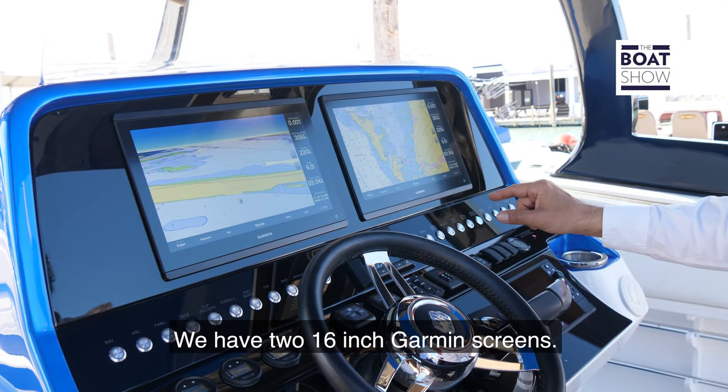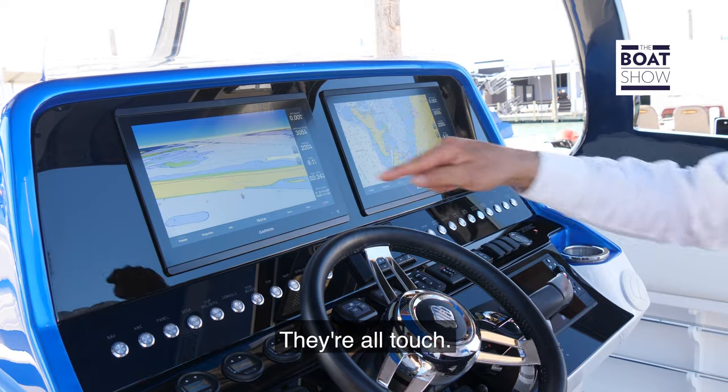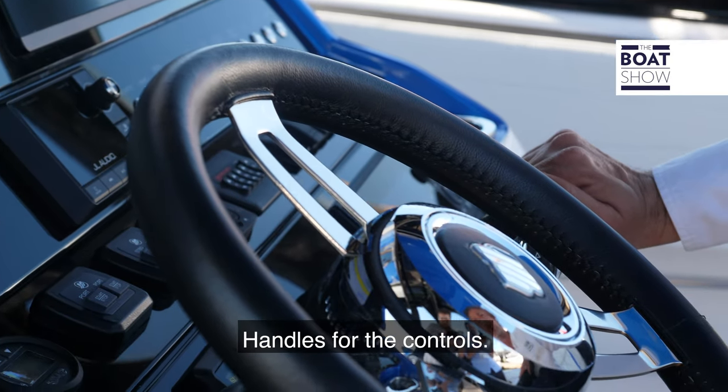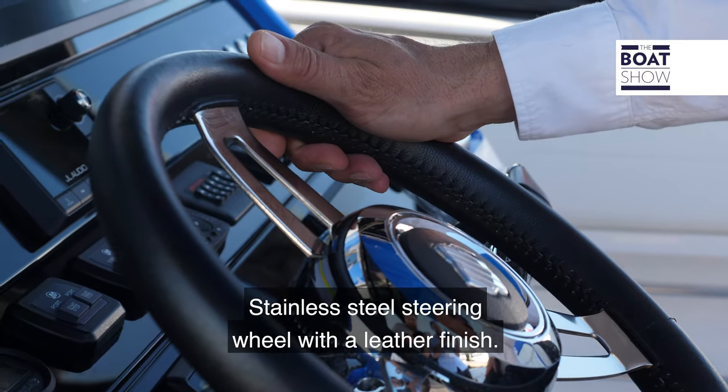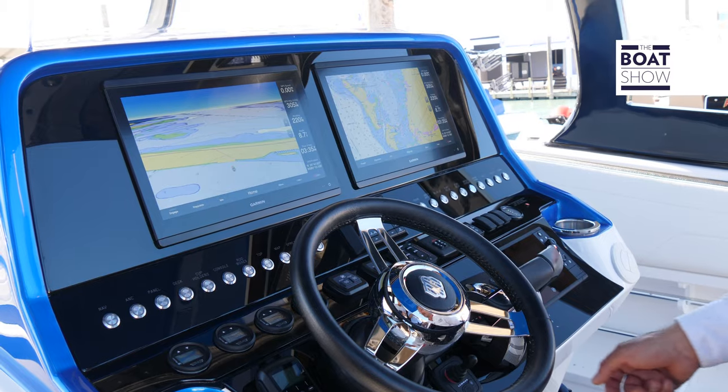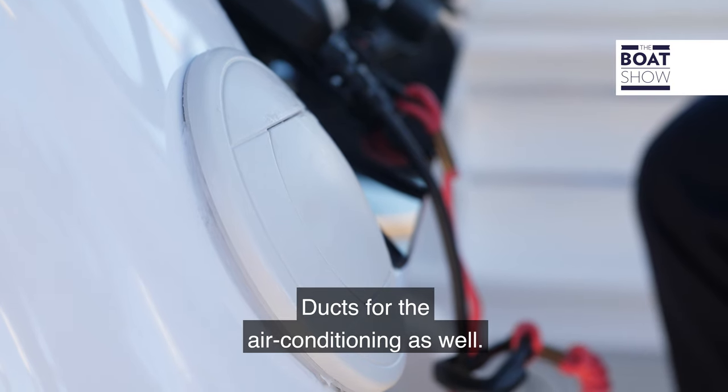We have two 16-inch Garmin screens — they're all touch. All the switching is down below and it's all back-led. Handles for the controls, a stainless steel steering wheel with a leather finish, and bow thrusters just under here. Ducts for the air conditioning as well.